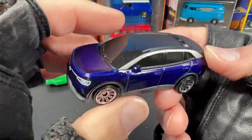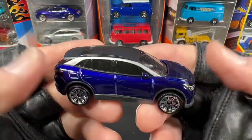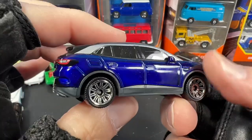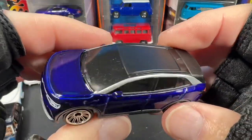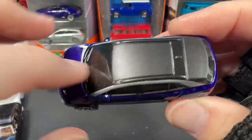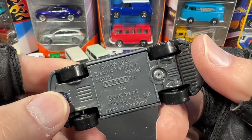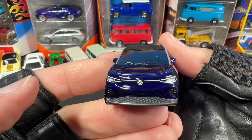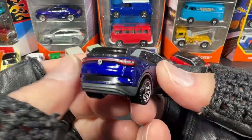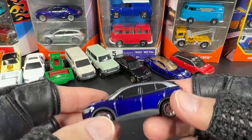This one looks really nice — I love the colors on this matchbox: a really nice blue color with a silver and grayish combo, black top. Very nice Volkswagen electric vehicle. So many different electric vehicles coming into the line.